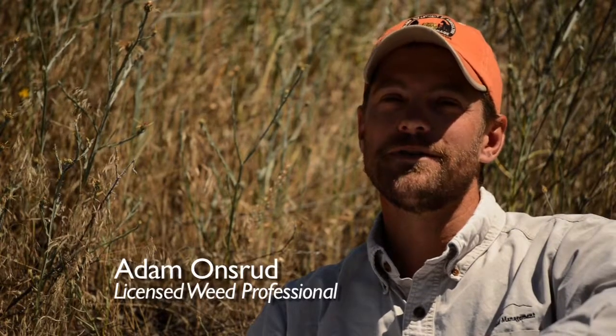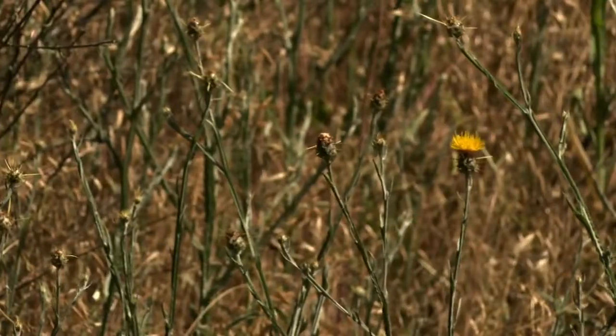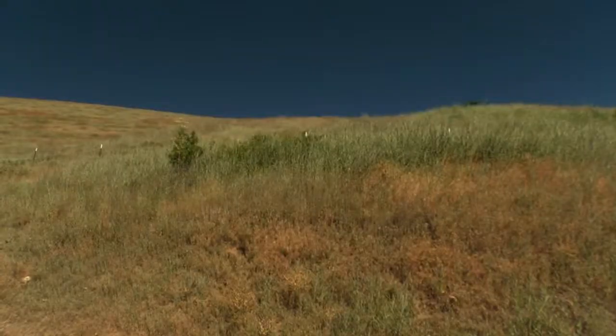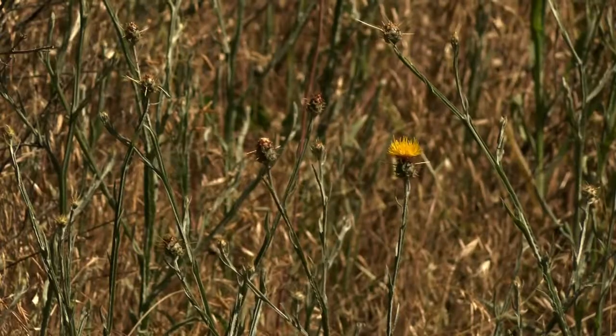Yellow star thistle was introduced from the Mediterranean in the mid-1800s as a contaminant in hay and seed. This plant presently infests nearly three million acres in Idaho, California, Oregon, and Washington, and is only known in a few locations in Montana.